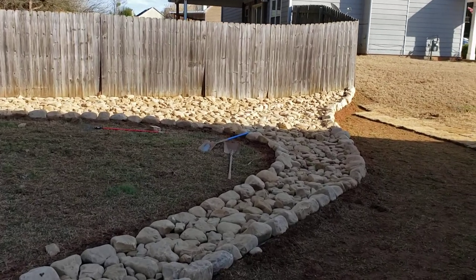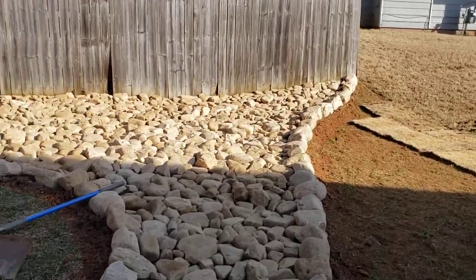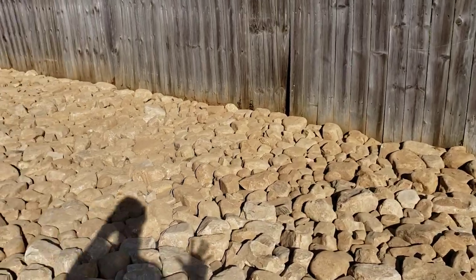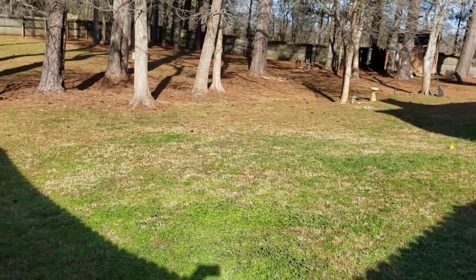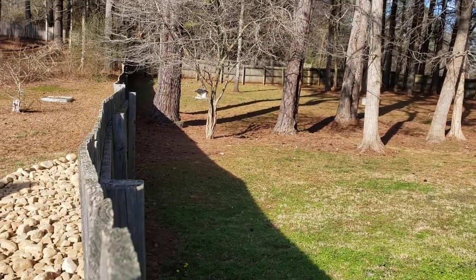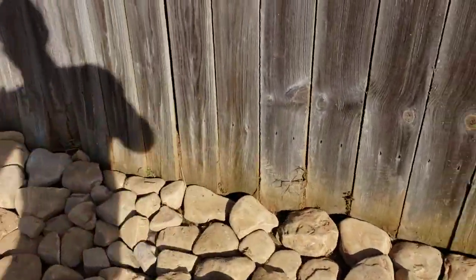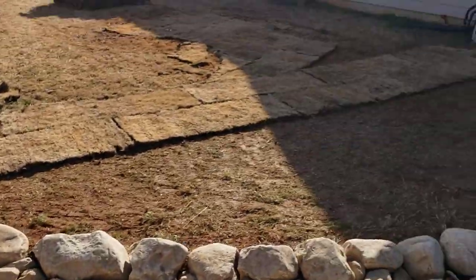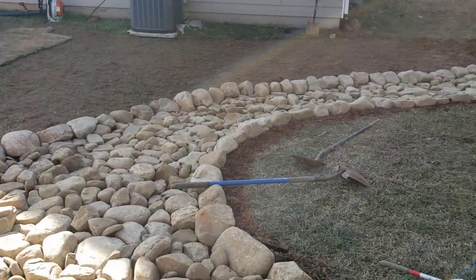We've become famous for our decorative dry creek beds that not only look nice but they solve a landscape drainage problem. In this case we had a tremendous amount of water coming through this fence. Guys, it was so much water — when you look over here you'll be able to see that all this area is where the water would come, sit, and fall to the lowest point. It was coming with such rapid force that it was moving this fence, and what ended up happening was that water was then going into the customer's garage.